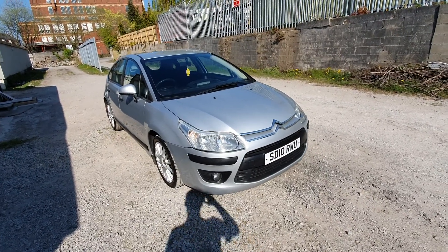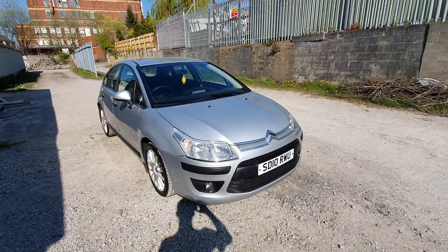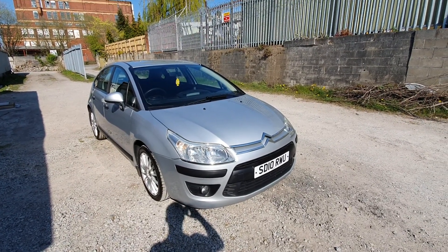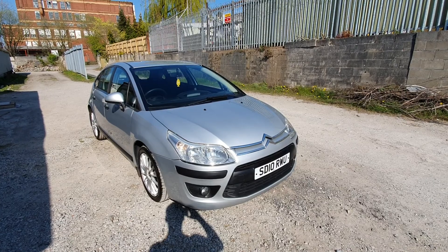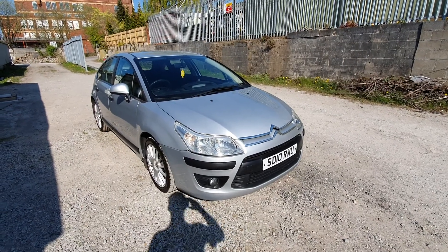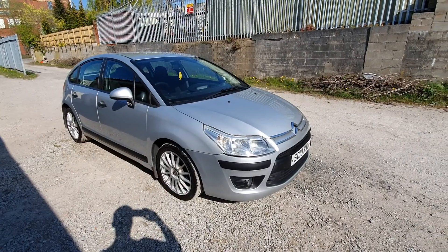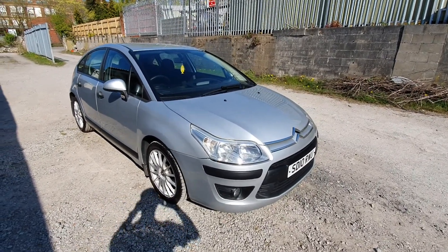Welcome to another video by MDR Cars. Here we've got the 2010 Citroen C4 1.6 HDI VTR, finished in silver, with 17-inch Fox alloys. Quick walk around of the vehicle.